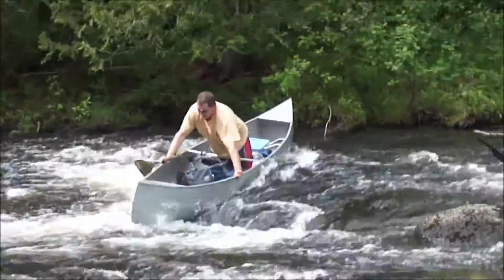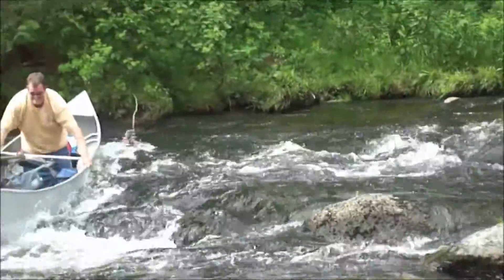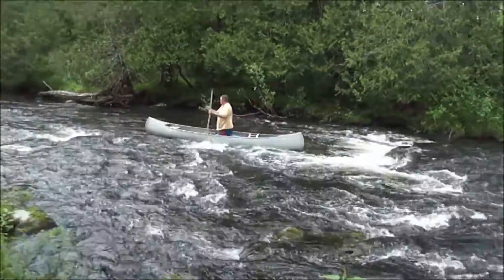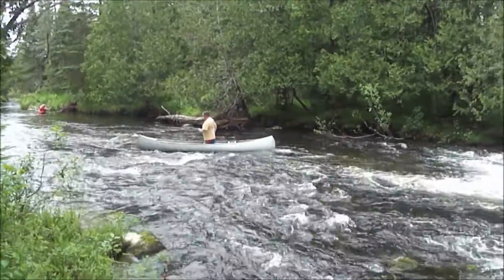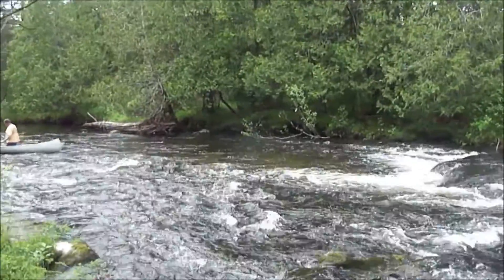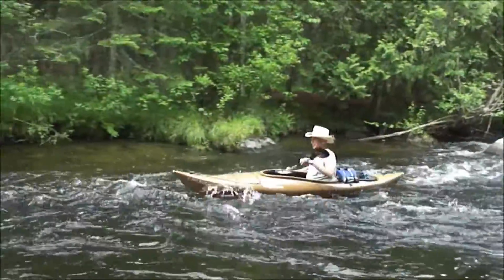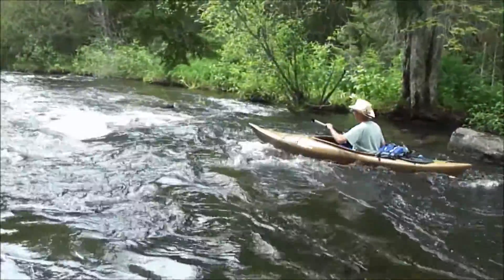He got stuck on the rocks out there. Great job, John — pull off the rocks. Nice job. Experienced paddler, that one. And Dundee should be coming along any second. Here comes Dundee. Good job, Dundee. Everybody made it! That was quite the surprise — we didn't know this was here.